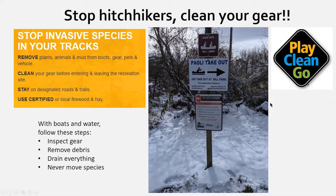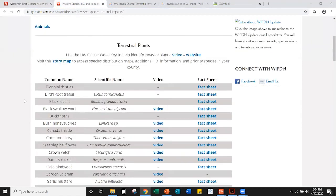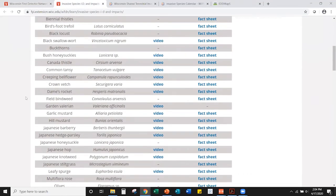Thanks Matt for those identification tips. On the First Detector Network website we have identification resources focused on terrestrial invasive plants, though there are other great resources for the aquatic species Matt mentioned. On the right side of our home page you can click 'I want to access fact sheets and ID videos' — these are two-to-three minute videos showing plants in the field and pointing out key characteristics.